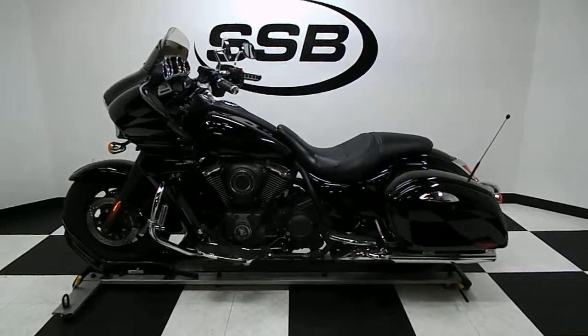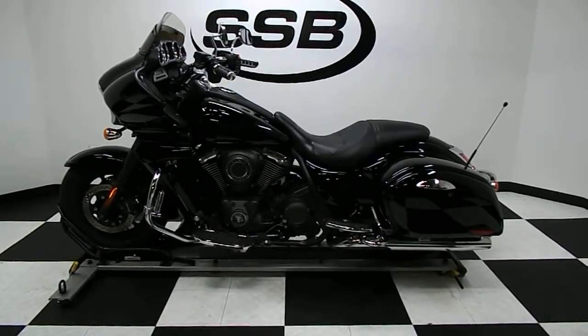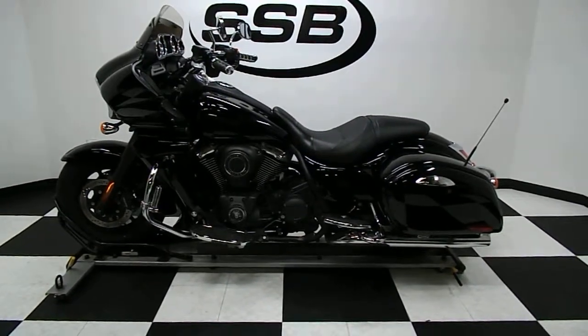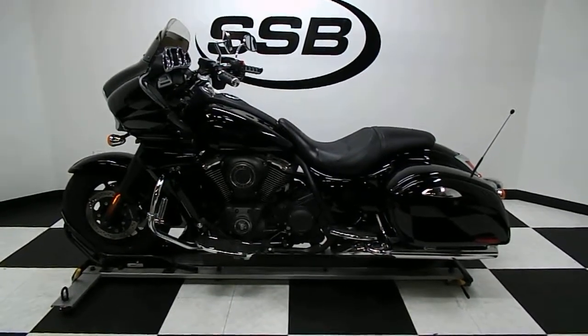Welcome to simplystreetbikes.com. Today we've got a 2011 Kawasaki Vulcan Vaquero 1700. We're going to take a walk around this beautiful bike and then we'll fire it up so you can hear it run.